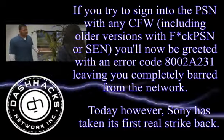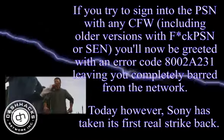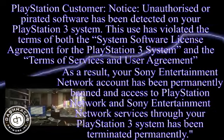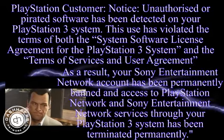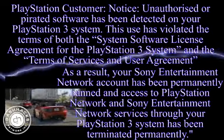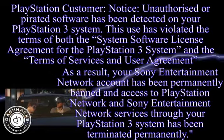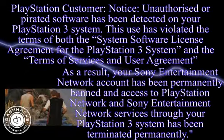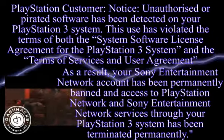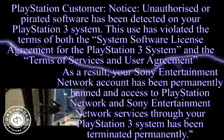That's just the beginning of your problems, though, because you'll also be receiving an email with the following message: 'PlayStation Customer Notice — unauthorized or pirated software has been detected on your PlayStation 3 system. This use has violated the terms of both the System Software License Agreement for the PlayStation 3 system and the Terms of Service and User Agreement. As a result, your Sony Entertainment Network account has been permanently banned and access to the PlayStation Network and Sony Entertainment Network services through your PlayStation 3 have been permanently terminated.'